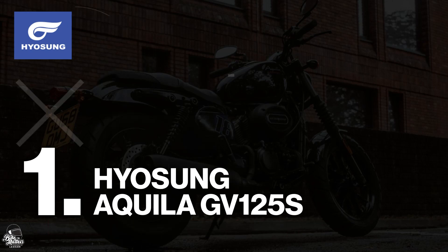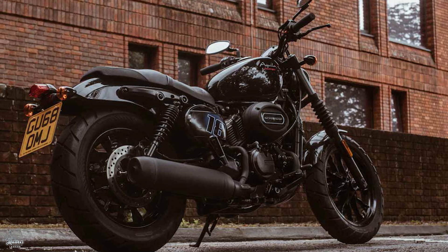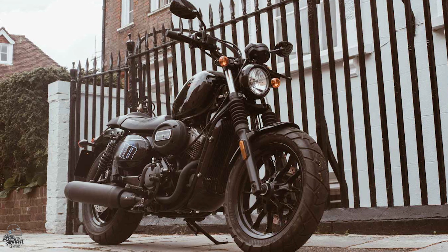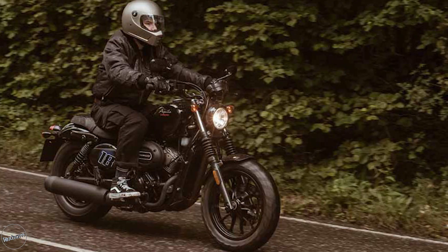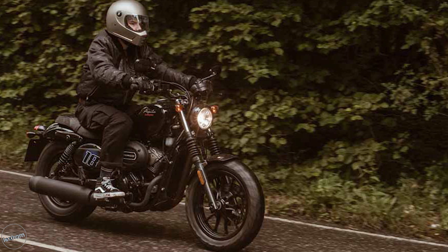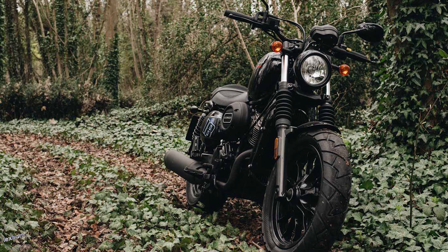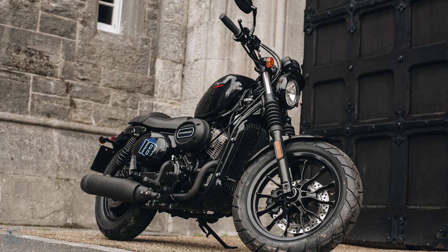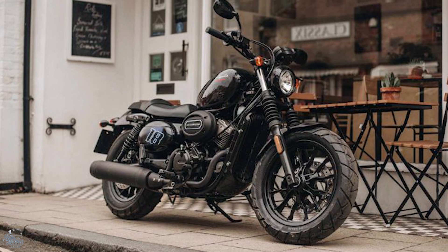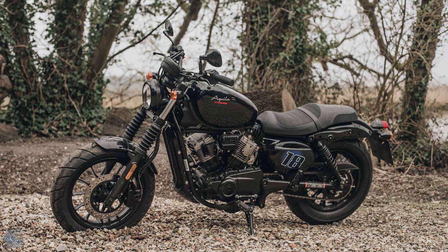Our number one spot is taken by the Hyosung Aquila GV125S. Arguably the most aggressive-looking custom on this list, the Aquila has recently been given an update featuring all the attitude of a conventional cruiser — that Born to be Wild style in a learner-legal package. The Aquila mixes its custom cruiser aesthetic with that of the urban cafe racer to create a refined and modern sportster. Although this is the most expensive option on this list, coming in at £3,595, it's also the most powerful with 14.6 brake horsepower being produced from the liquid-cooled V-Twin — yes, you heard that right — V-Twin engine. We think these are fantastic machines and fully deserving of our number one spot. If you've got the budget, they're worth the purchase.